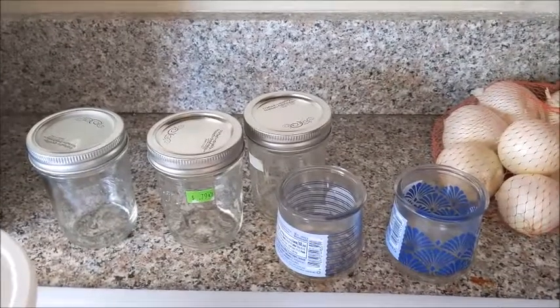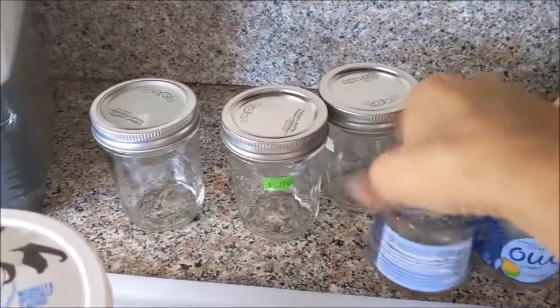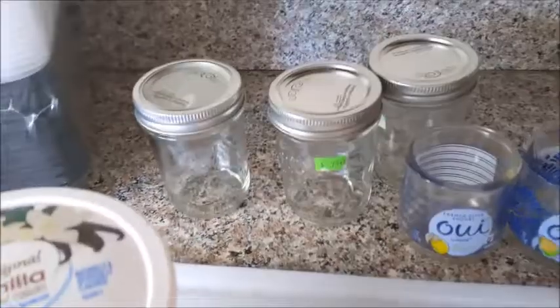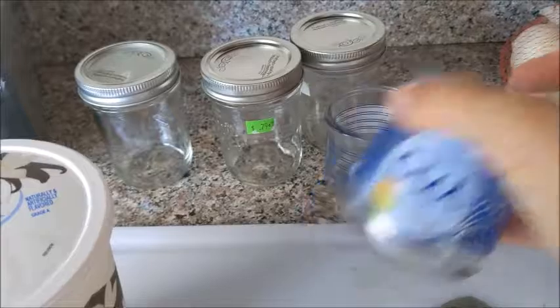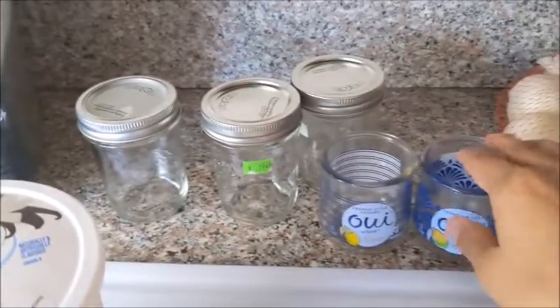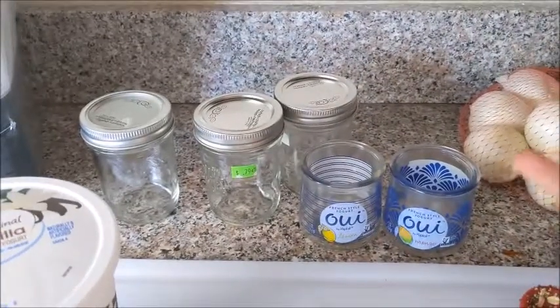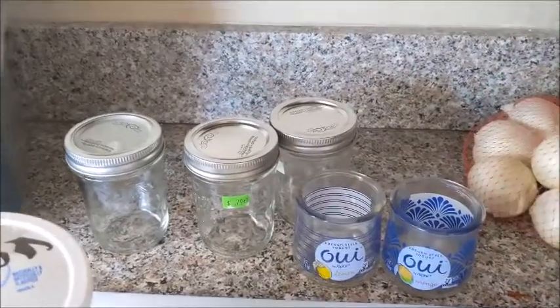I'm going to make some granola and mix it up to put in the oven once the sweet potatoes and broccoli are done. Since I'm making granola, I bought these glasses a few weeks ago on Ibotta — they were the free giveaway — and I saved and washed them. They'd be perfect for little yogurt parfaits. I'll just cover them with some plastic wrap and stick them in the fridge as snacks throughout the week.